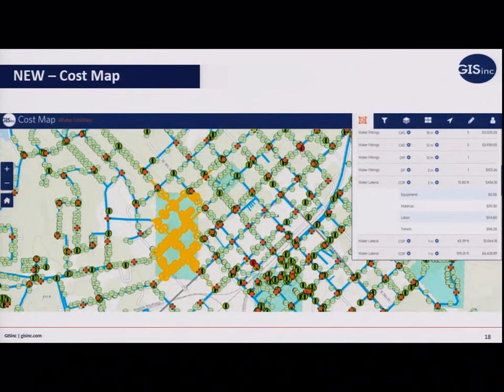RS Means has started to partner with GIS Inc., and they helped take that tabular data into a mapping format so all cost estimation can be done directly from a map. Opelika was a big part of that — they already had the infrastructure, the platform, and their data in the data model. They wanted to be part of it because they're always looking for quicker ways to do their job. With this approach you can go in, select assets, and get those costs right from the map.